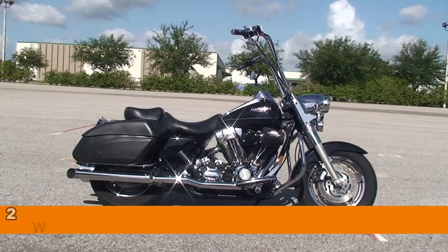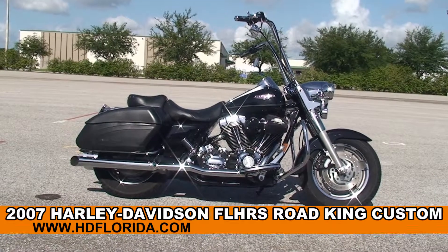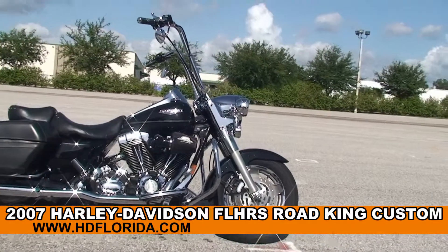Welcome everyone to the world famous Harley-Davidson of Brandon. Today I've got to show you this extraordinary used 2007 Road King Custom.